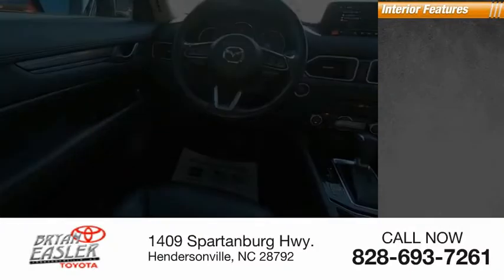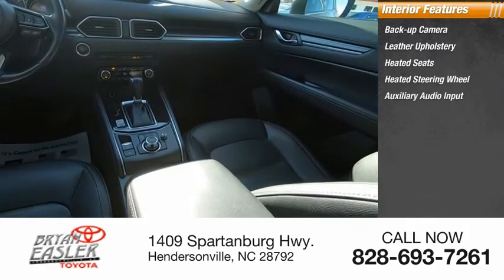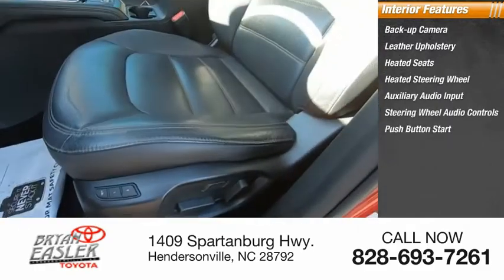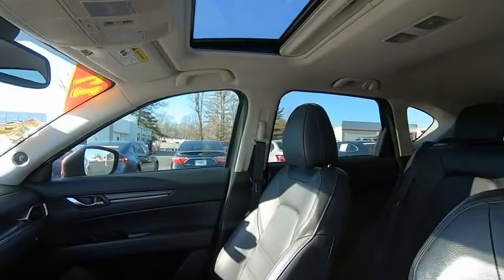Inside you'll find backup camera, leather upholstery, heated seats, heated steering wheel, auxiliary audio input, steering wheel audio controls, push button start, dual power seats, cruise control, power door locks. Drive away with a great deal on this vehicle.